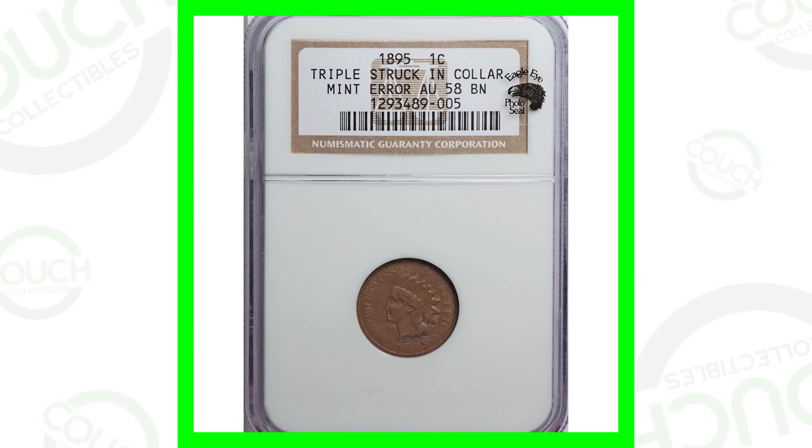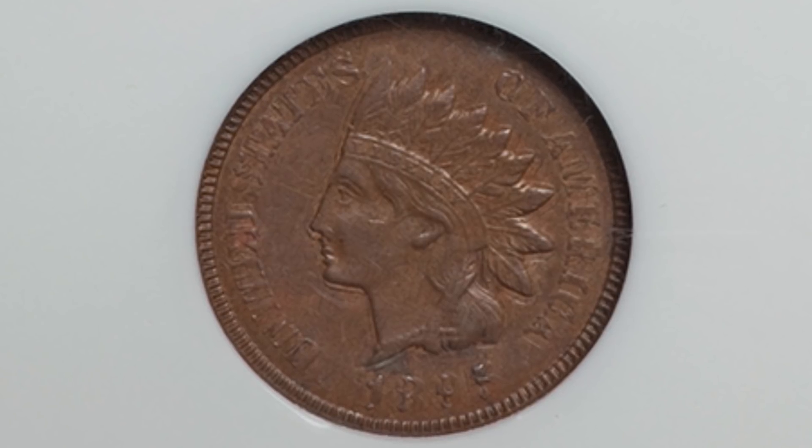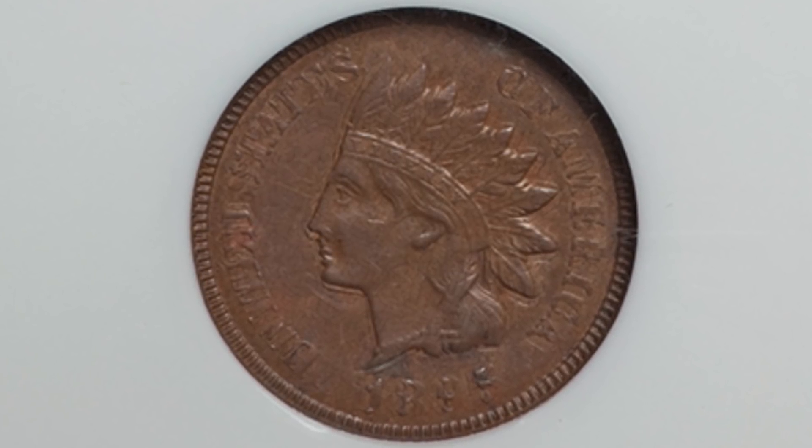You can also look for these features on some of your other Indian head pennies as well. Don't forget to go check out couchcollectibles.com — a link is in the description of every single video. Let's hop right into it and check out these rare coins. First up is an 1895 Indian head penny that has been triple struck in a collar.